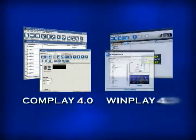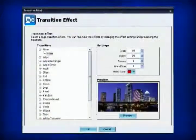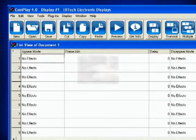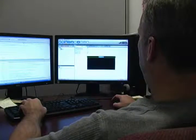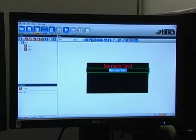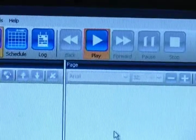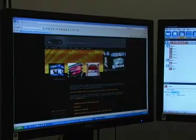Our user-friendly software programs have just been revamped to be more efficient and even easier to use. Aside from the new look, Complay 4.0 and Winplay 4.0 are now both more powerful than ever before. Control every aspect of your display with ease. The new Winplay 4.0 allows you to design messages for your display that can include text, photos, video, animation, even internet pages. You can also download easy-to-use templates from our website.